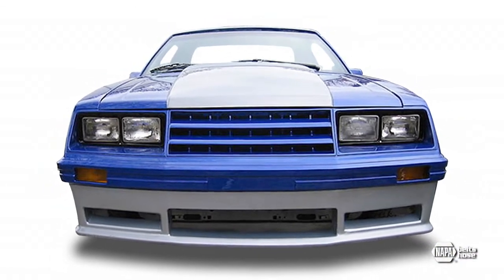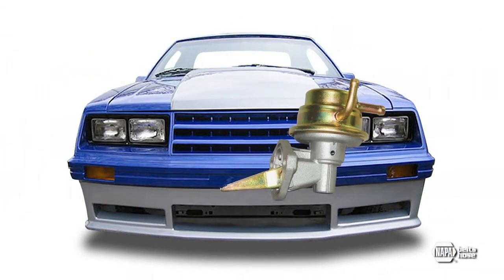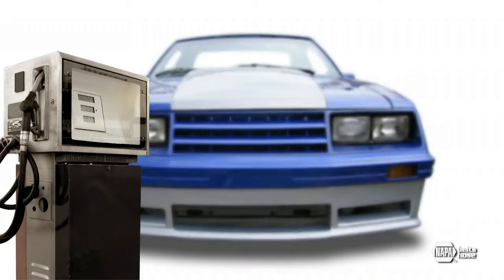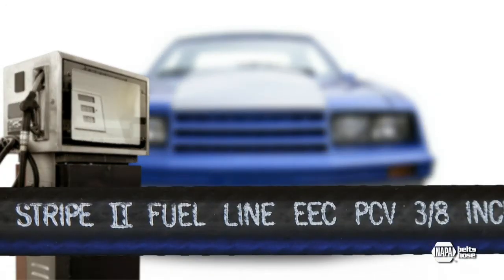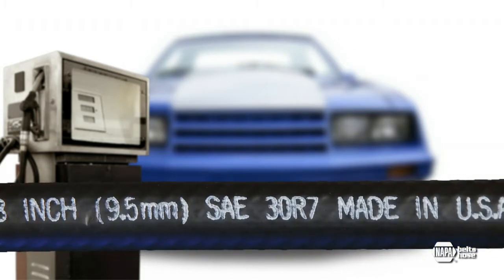Before 1985, most cars and trucks on the road had carburetors, externally mounted fuel pumps, and one or two blends of gasoline. Back then, general purpose carbureted fuel line hose met all the requirements for fuel, vacuum, crankcase ventilation, and emission control systems of the time.